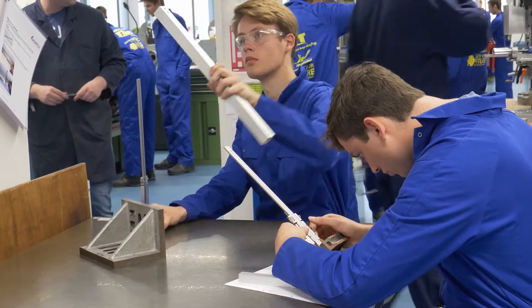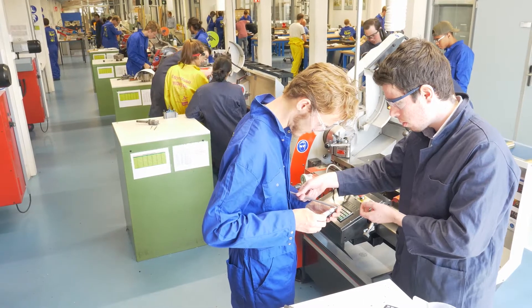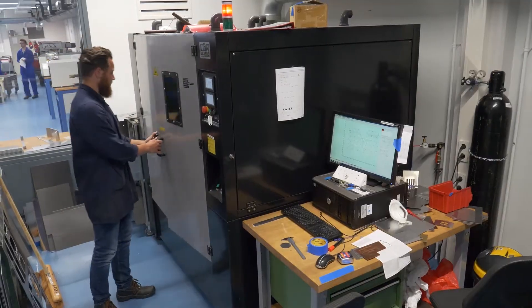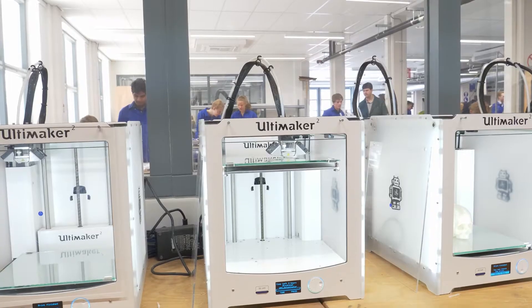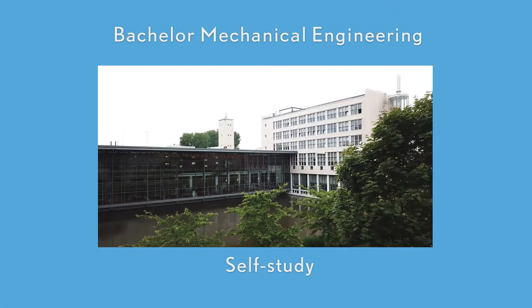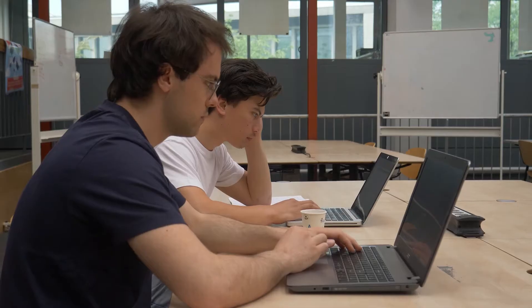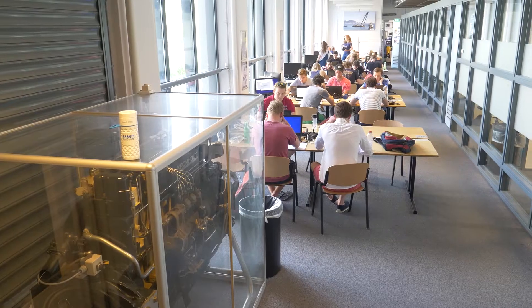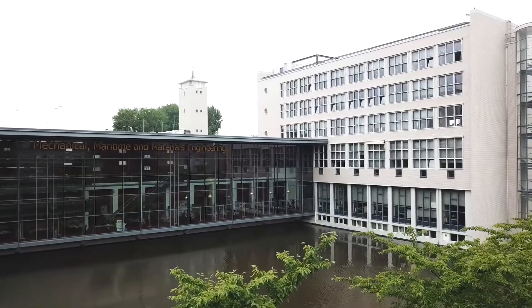Students learn basic skills to turn their designs into reality using classical techniques like milling and turning and modern techniques like laser cutting and 3D printing. Self-study. The faculty offers a large number of self-study places found all over the building. They are open to students throughout the day and in the weekend.